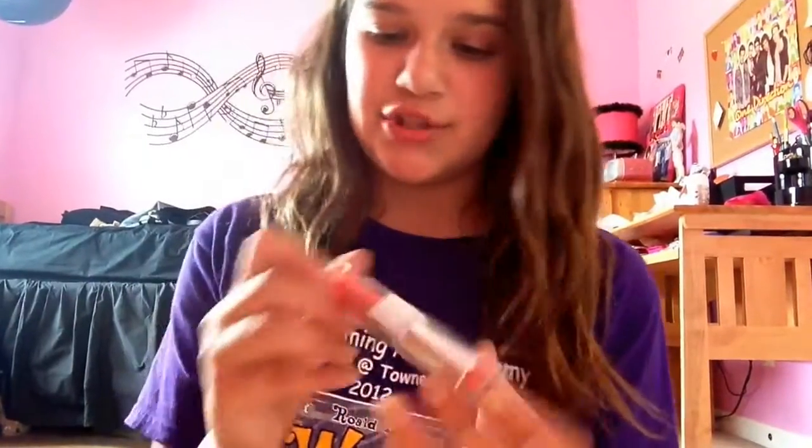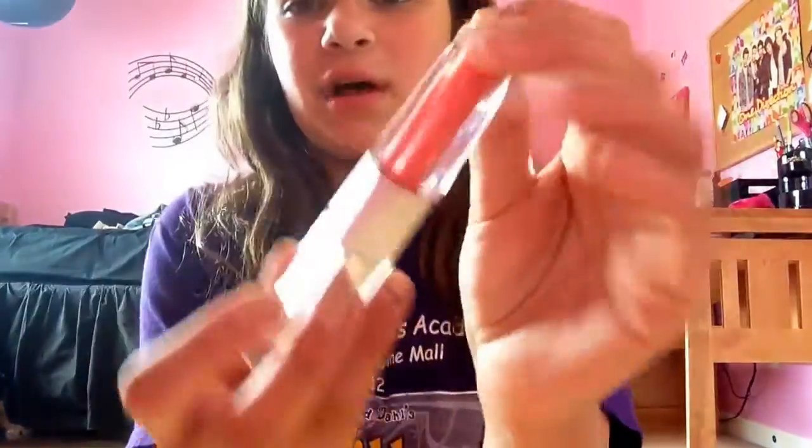My next favorite is an LA Colors product from Dollar Tree. It is an LA Colors lip gloss and lipstick duo in Pleasure. I just love LA Colors lipstick so much. This lip gloss is really gorgeous — it's like a gorgeous coral-y color. I definitely recommend picking one up if you see any of these at the Dollar Tree.